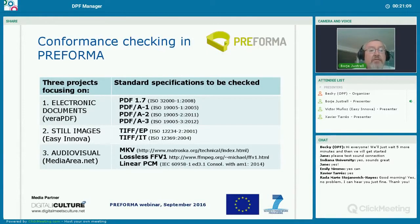Conformance checking in Preforma is made by three projects. We have one focusing on electronic documents — that is mainly PDF-A. We have one focusing on still images — that is Isinova, who is focusing on TIFF. And we have one company working with audiovisual material — that is Media Area — focusing on MKV lossless, FFV1, etc. During this first webinar, we will get a demonstration by Isinova on what they have done in the TIFF field.